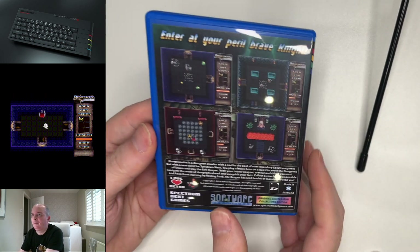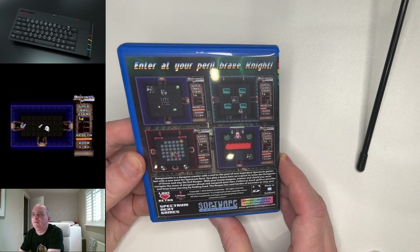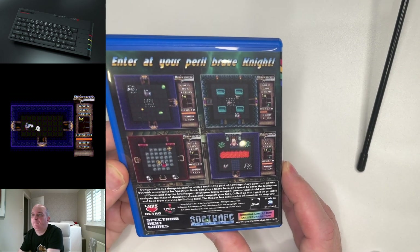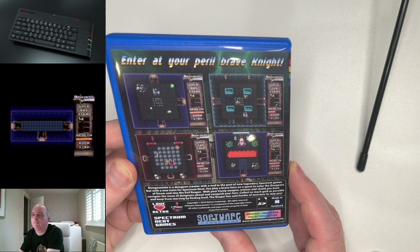I can just show you the back if I can get the light off it a bit. There you go. Original limited run collector's edition. Fantastic.